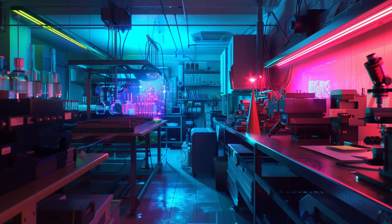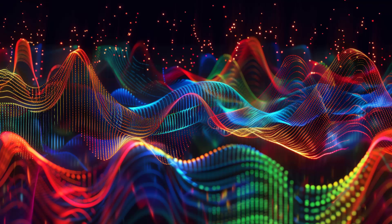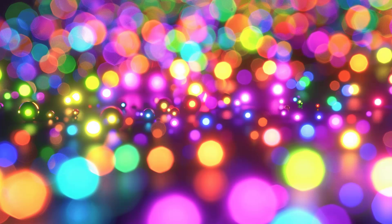A larger quantum dot emits a redder light, while a smaller one emits a bluer light. This phenomenon is known as the quantum confinement effect, and is one of the key principles that underpin the functioning of quantum dots. Creating quantum dots is a delicate process that involves a variety of synthesis methods.